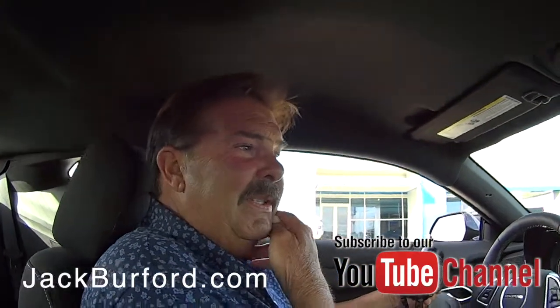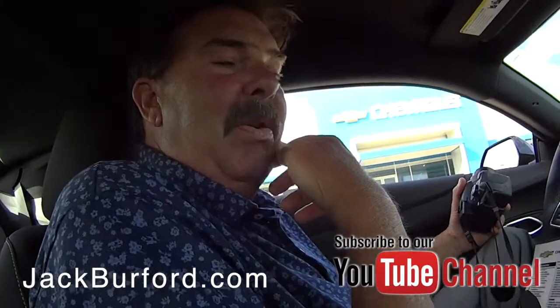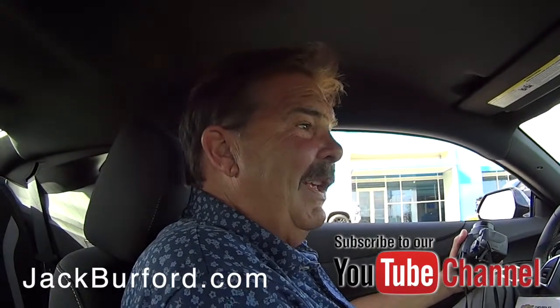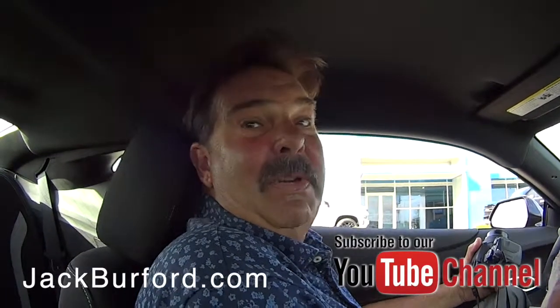I think the first six — I was here in 2010 when the Camaro was reintroduced to Chevrolet — and I think the first six were all black, two SS manuals. Yep. And so we've been doing this a long time here, Jack.